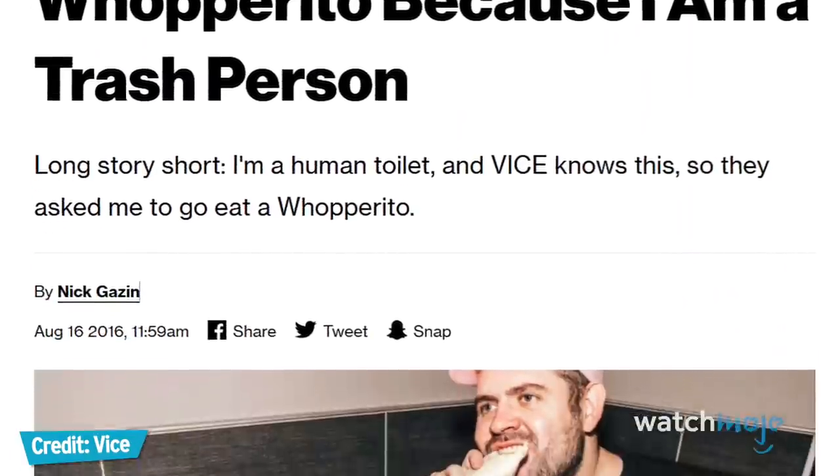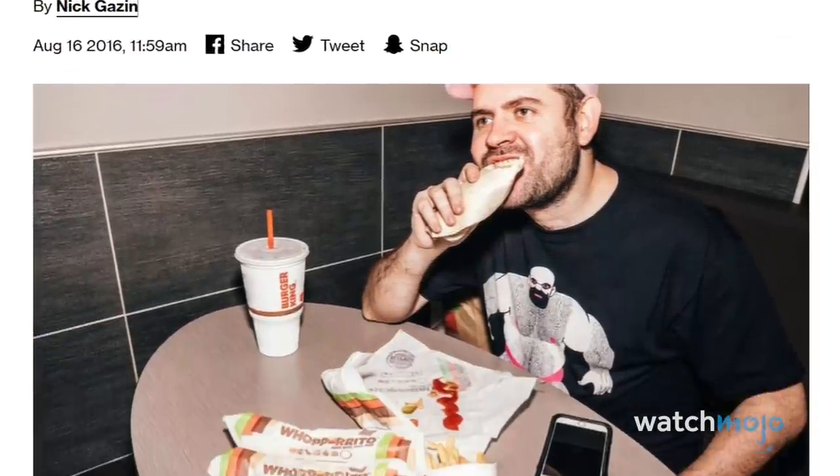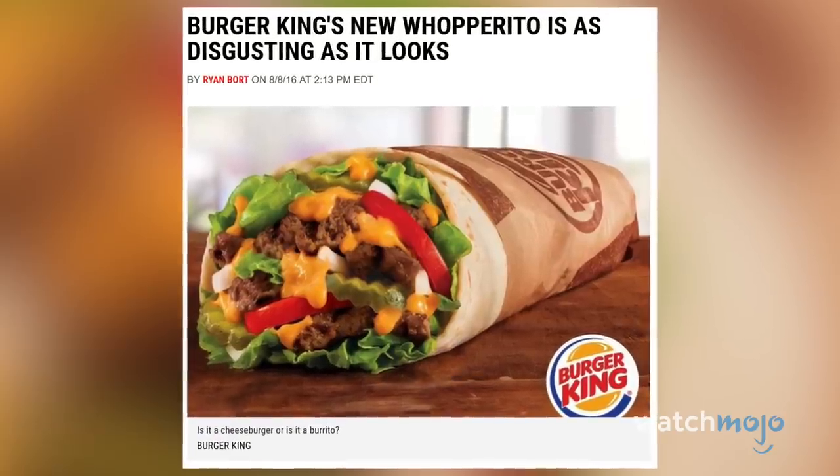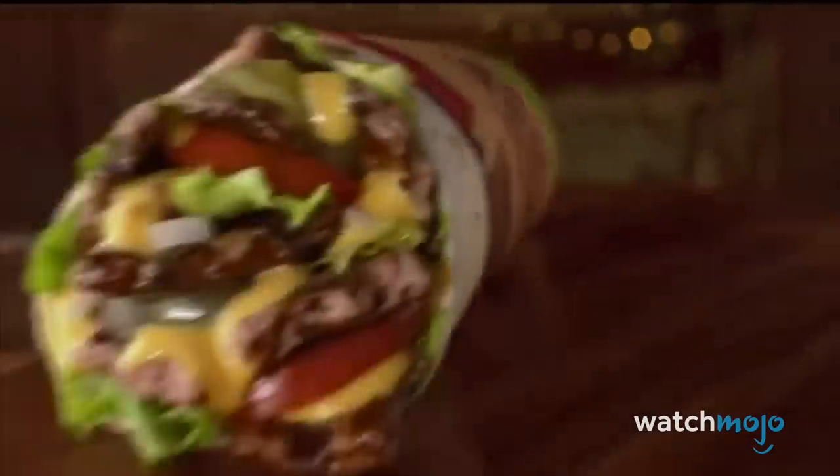Headlines like "I ate Burger King's Whopperito because I am a trash person" and "Burger King's Whopperito is as disgusting as it looks" were prominent, but we don't care what they say. It was good and it needs to come back.